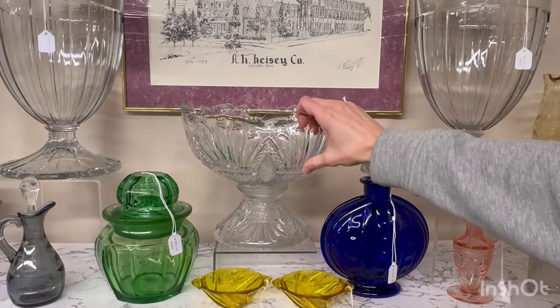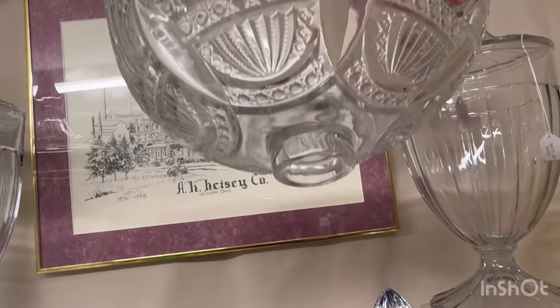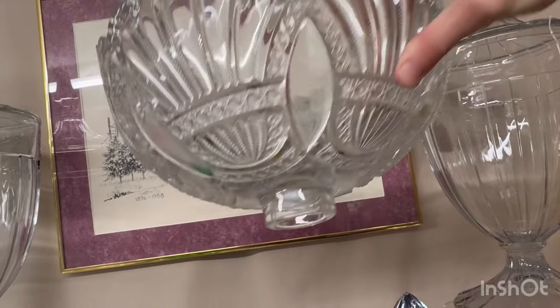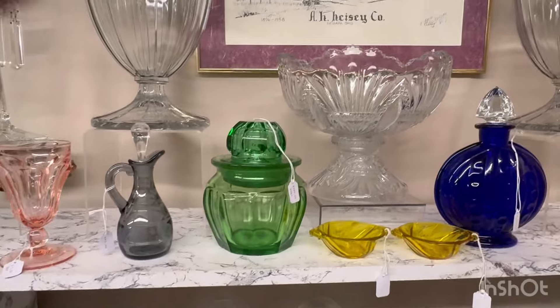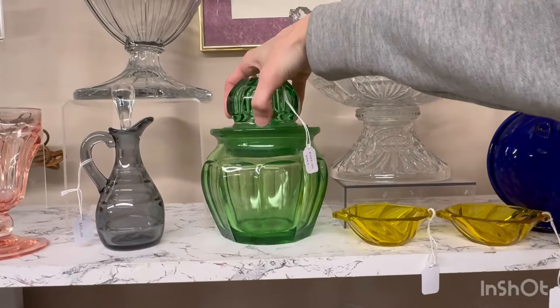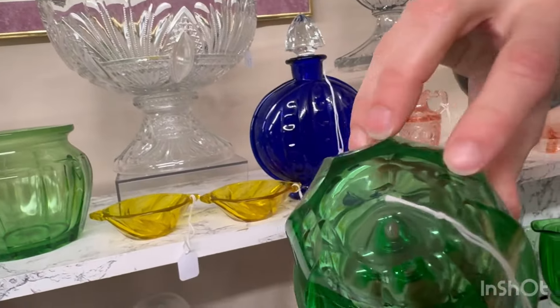Good morning everybody and welcome to Heisey New Editions. Here's a quick little preview of what's available today. You can call, text, or email. If you still like to contact my dad, you're more than welcome to do that. If you see anything you're interested in, we can combine multiple weeks before shipping the box out. So if you're ready, we're gonna get started here in the corner.